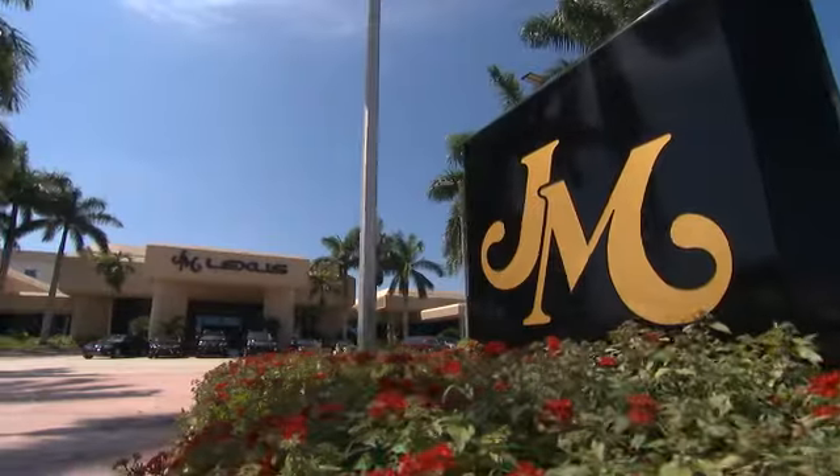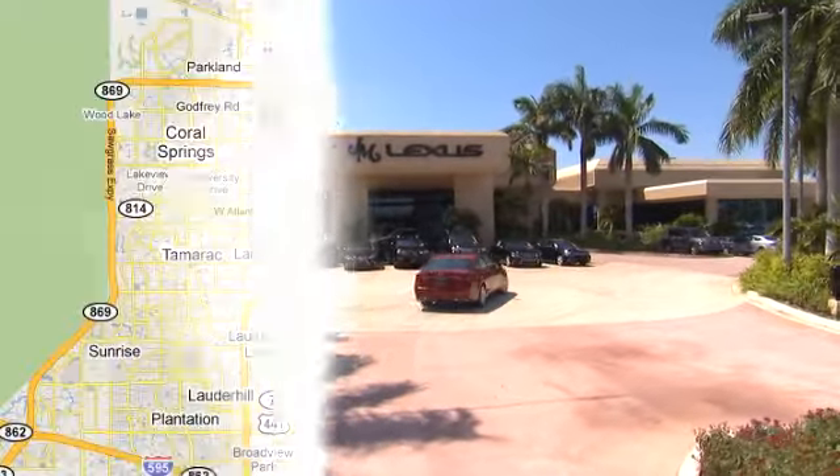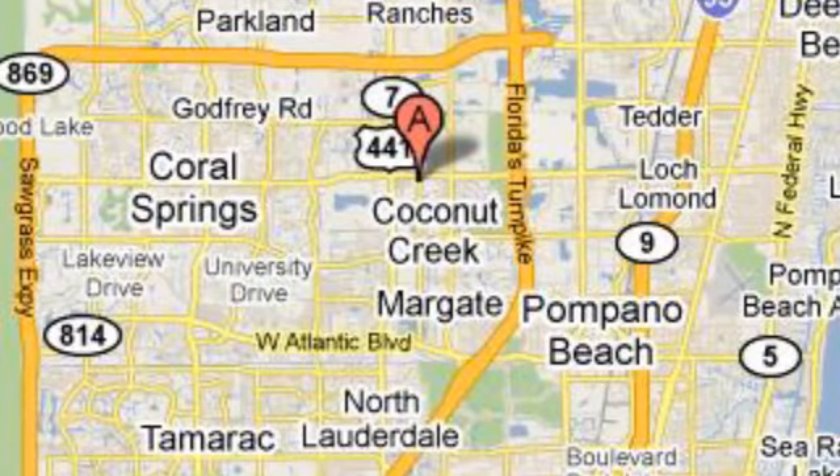JM Lexus, the world's number one Lexus dealer since 1992. We're conveniently located just east of 441 on Sample Road in Margate, Florida, just west of the turnpike. We'll see you next time.